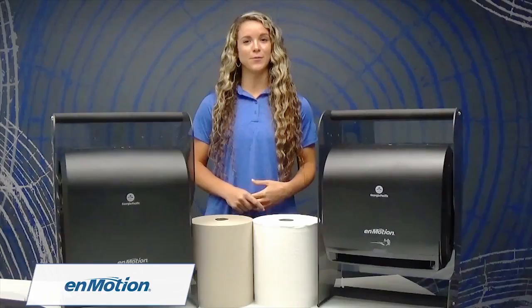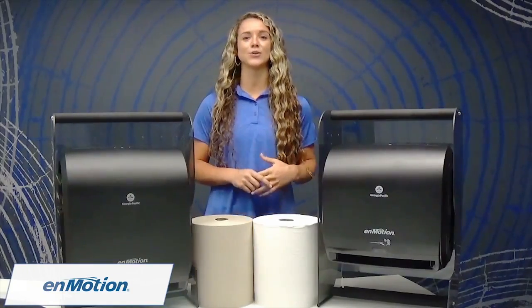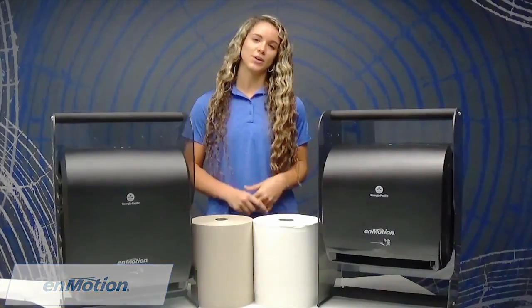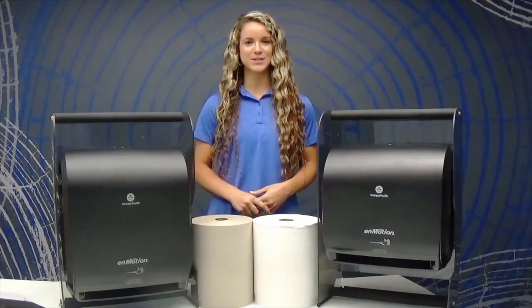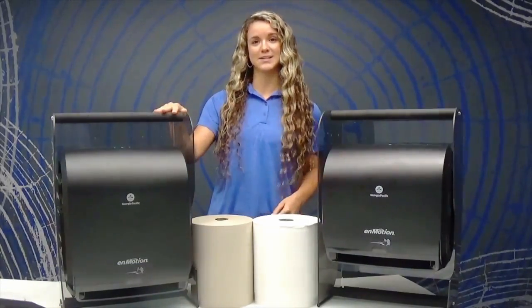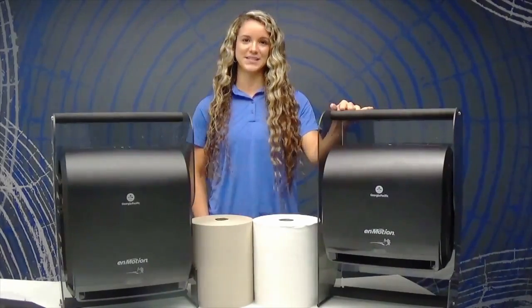Are you tired of wasting money on folded paper towels that just end up scattered all over your restroom? A great way to avoid this is by using our InMotion 10-inch automated paper towel dispenser, which comes in both the classic wall mount and the space-saving design of the Impulse 10.